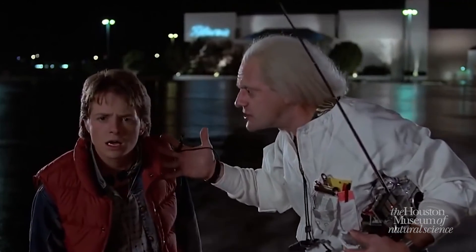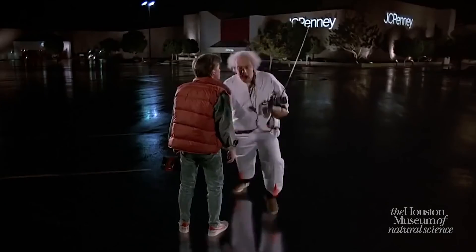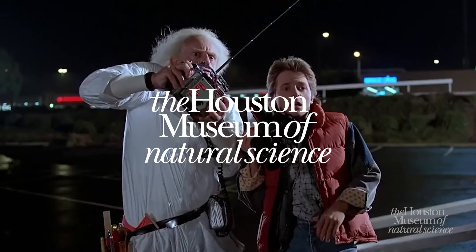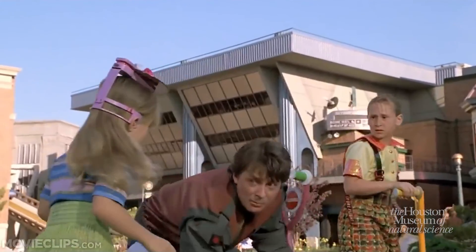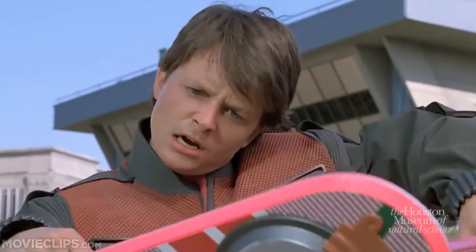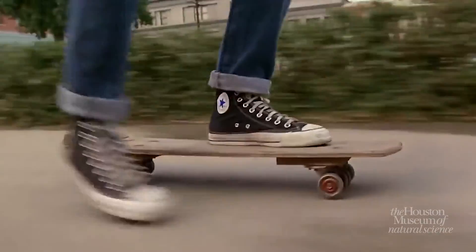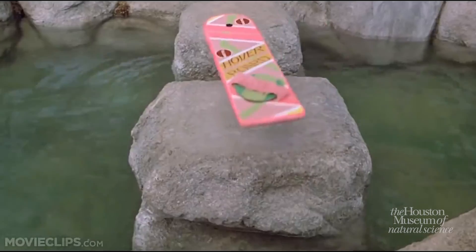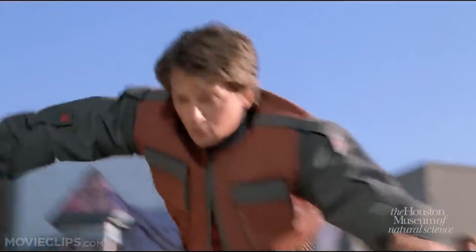October 21 is now affectionately celebrated as Back to the Future Day. And to celebrate, the curious minds at the Houston Museum of Natural Science ask the question: it's 2021 — where's our hoverboards? In case you're not familiar, hoverboards were 2015's alternative to the skateboard, but instead of traveling on wheels, the device hovered.